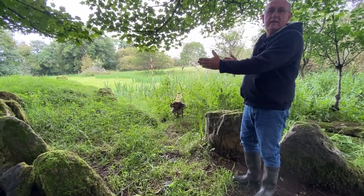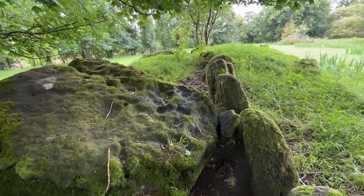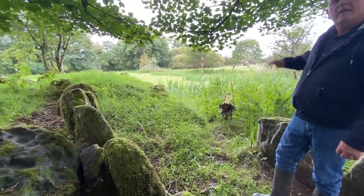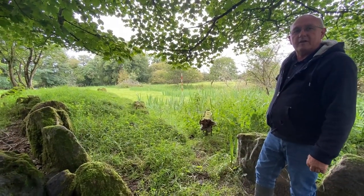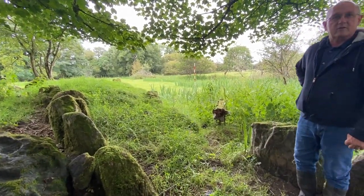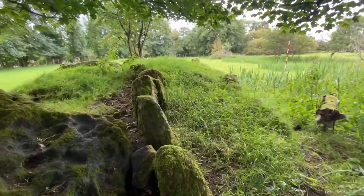One very distinctive feature about wedge tombs compared to the other tombs is that they face west, towards the setting sun, whereas the other group of tombs all face due east, towards the rising sun. Some people say that maybe it's facing the sun of Samhain — the beginning of winter — as the sun goes down in the west. This one definitely faces west as well, as most wedge tombs do.